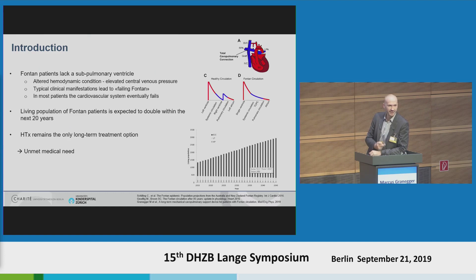Just to set the stage — and I guess you know this much better than I do — Fontan patients lack a subpulmonary ventricle. In contrast to the healthy circulation where you have two pressure sources, the left ventricle and the right ventricle, in the Fontan circulation the subpulmonary pressure source is missing. Therefore, the central venous pressure is elevated, which leads to typical manifestations such as lymphatic dysfunction and, in turn, the so-called failing Fontan circulation.